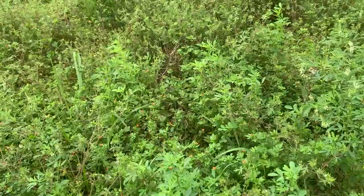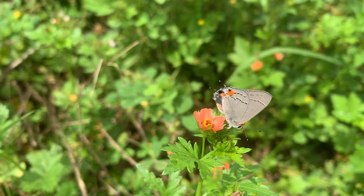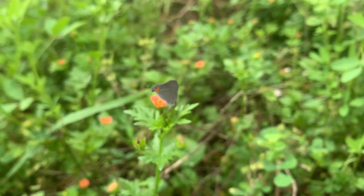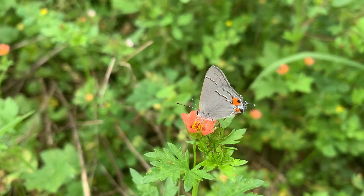Another species — this is the gray hairstreak, Strymon melinus. A pretty one. And it's not on sweet clover; it's on this little red flower over here. Look at that beauty. Pretty hairstreak.